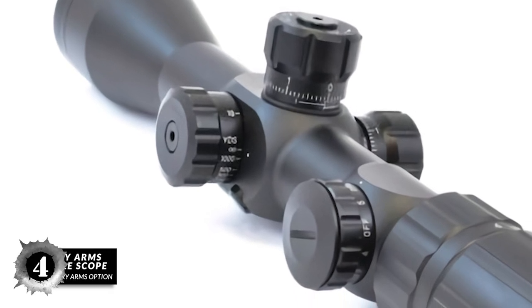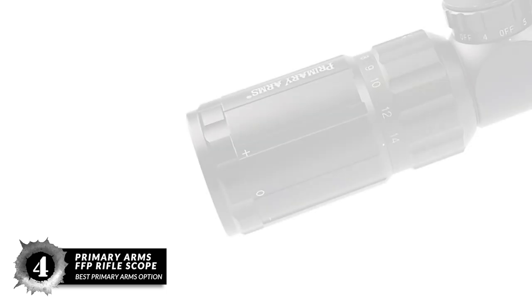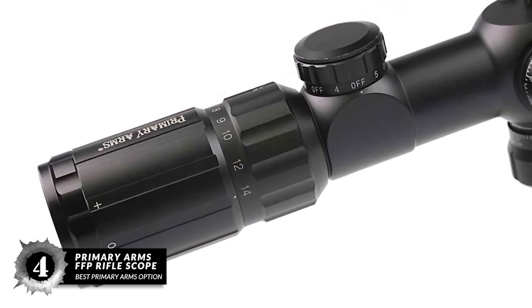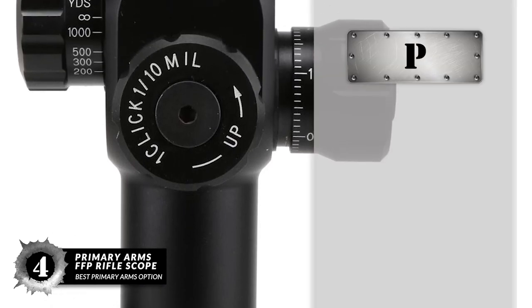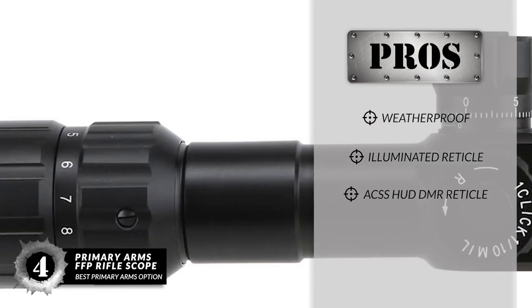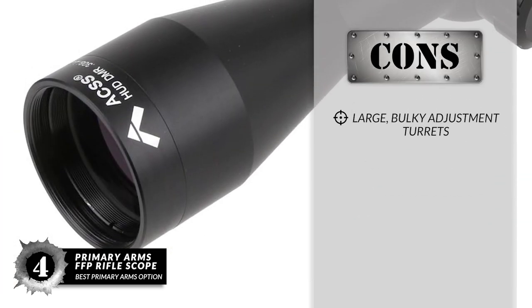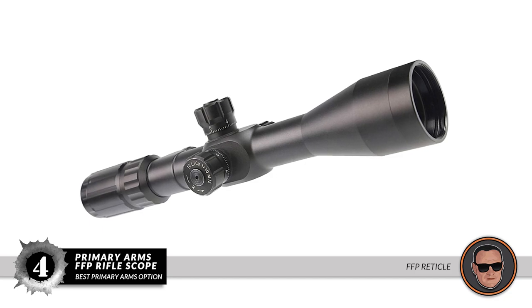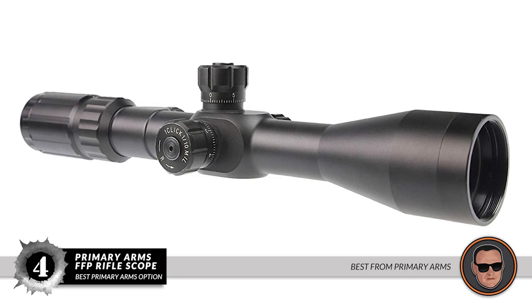Next, we have the best Primary Arms option: the Primary Arms FFP Rifle Scope. This scope is very rugged and durable, made of high quality aluminum with an anodized matte finish. The finish reduces the chance for corrosive damage and adds to the overall value of the scope. Its pros are: it's weatherproof, it has an illuminated reticle with 6 settings, and the ACSS HUD DMR reticle ensures quick ranging estimates. However, it is large and has bulky adjustment turns. Bottom line: it has an FFP reticle, 4 to 14 times zoom, and this is the best from Primary Arms.